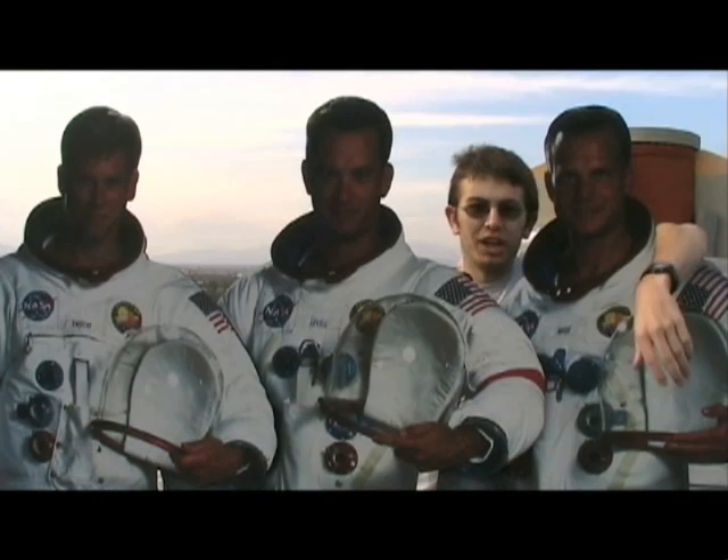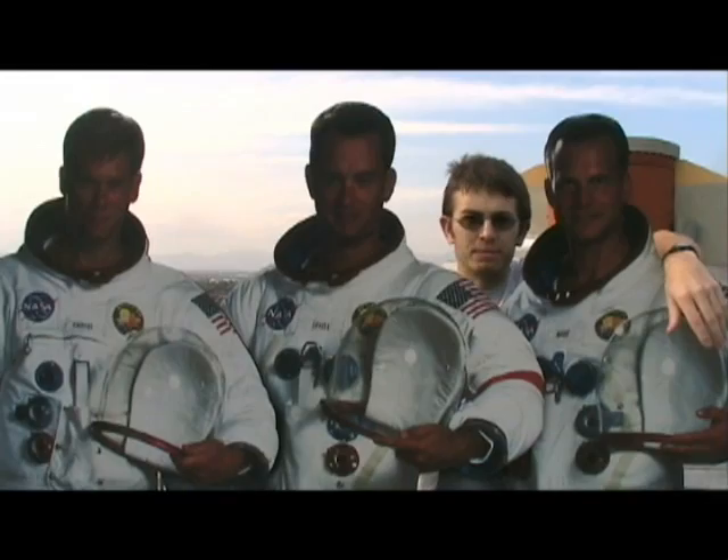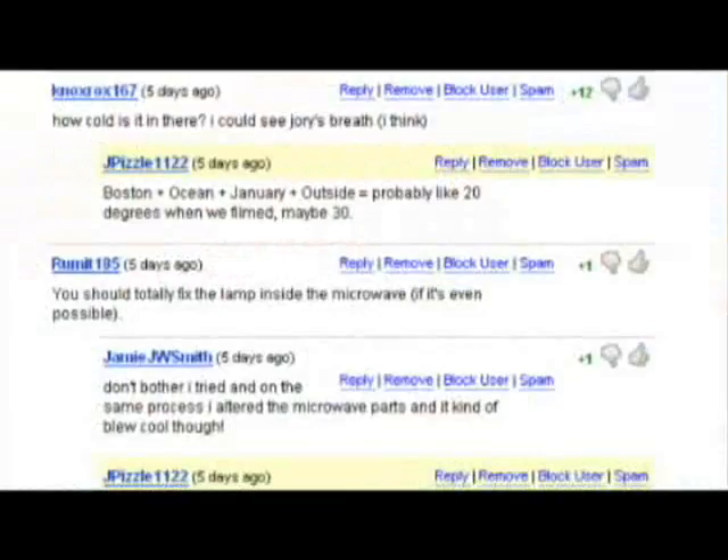I'm standing next to my favorite Apollo 13 astronauts — Bill Paxton, Tom Hanks, and Kevin Bacon — to answer your next question: are you Jory Caron? Well, obviously I'm not Jory Caron, but I am the guy that controls the YouTube account, posts the videos, edits them, and answers all your comments. Do you make money off of this?